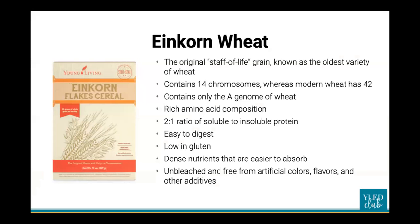Einkorn is a German word meaning 'single grain.' It is also known as the original staff of life grain and is possibly the oldest variety of wheat — a good old-fashioned wheat before it became industrialized and stripped of nutrients. It contains the A genome and 14 chromosomes, making it far less allergenic than modern wheat. It is rich in amino acids, has a two-to-one ratio of soluble and insoluble protein, two types of vitamin E, more crude fat, protein, phosphorus, vitamin A, beta-carotene, riboflavin, and potassium that modern wheat does not have. It's also easier for your body to digest and its nutrients are more easily absorbed.